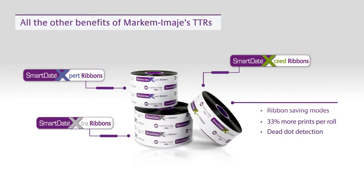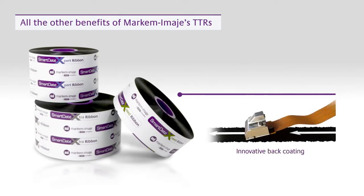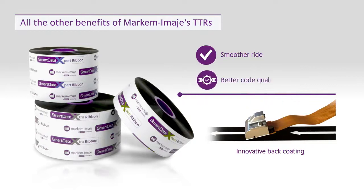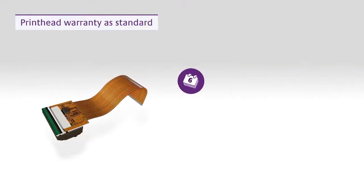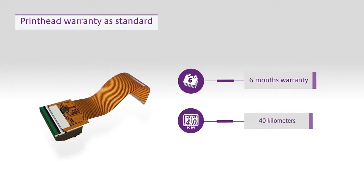Dead-dot detection identifies problems early, and an innovative back-coating delivers a smoother ride for print heads, keeping code quality high and potentially doubling print head life compared to TTRs without the coating. Unlike most other TTO coders, you also get a warranty of 6 months or 40 km as standard on all our coders.